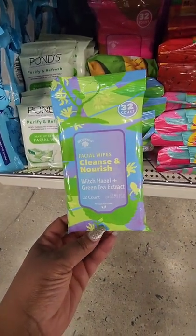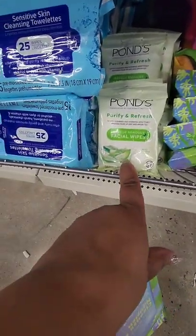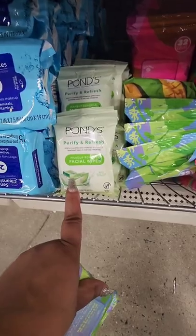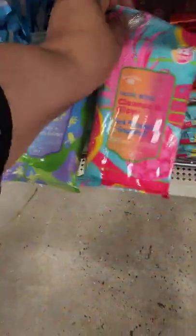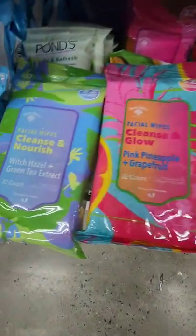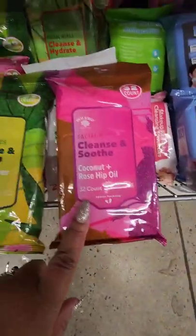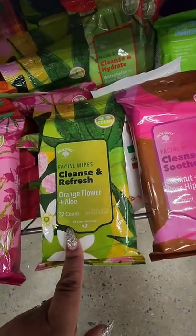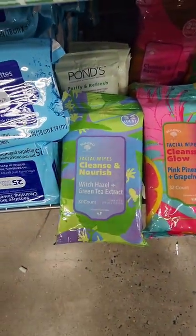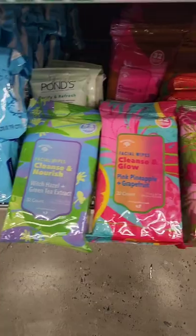I've been looking for the new Bolero wipes — they put them down here, kind of hard to find if you don't look. I've seen these Ponds wipes before — you only get 10 wipes, and for a dollar 25, that's not a deal to me. But here are the new Bolero wipes. They have coconut and rose hip oil, orange flower and aloe, rose water and tea tree, pink pineapple and grapefruit, and witch hazel and green tea extract — you get 32 wipes. My stash was getting low, so I'm happy to find these.